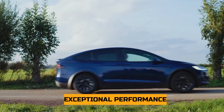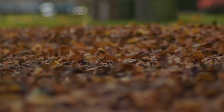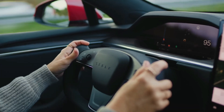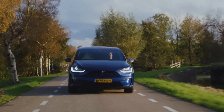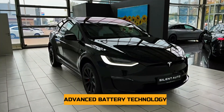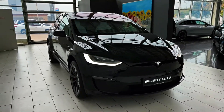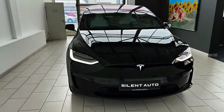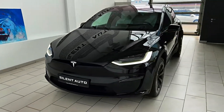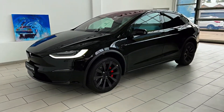Exceptional Performance. Tesla's Plaid vehicles are renowned for their remarkable acceleration and top speeds, and the Model X Plaid is likely to continue this tradition, offering thrilling performance that surpasses many traditional and electric SUVs. Advanced Battery Technology. Tesla's continuous battery technology improvements often result in extended range on a single charge, and the 2024 Model X Plaid is likely to benefit from these advancements, offering an impressive range that alleviates range anxiety.